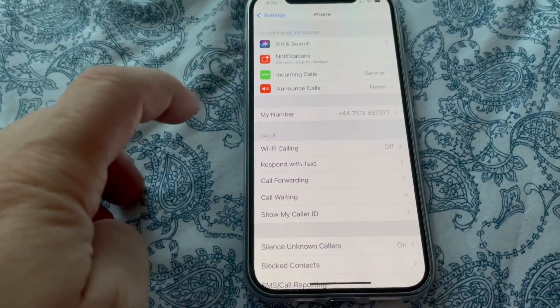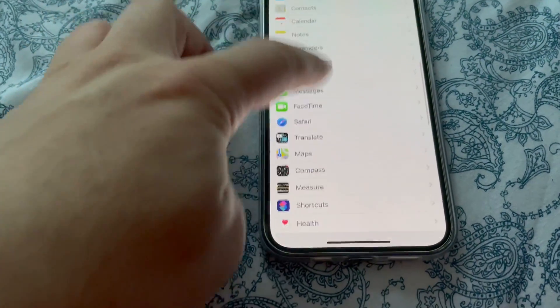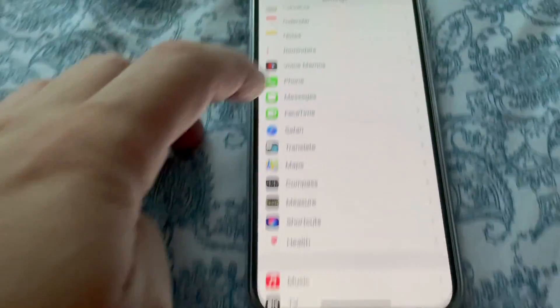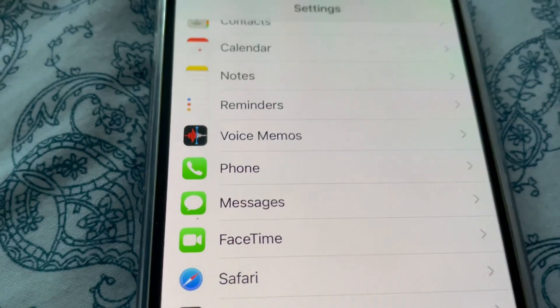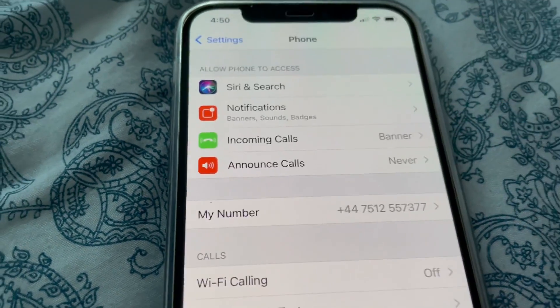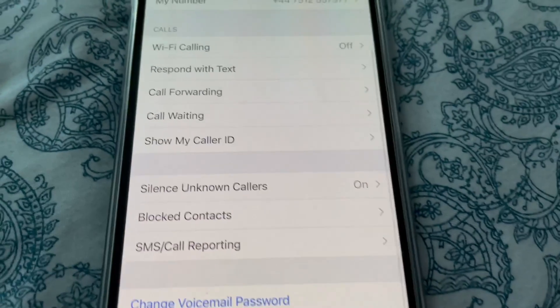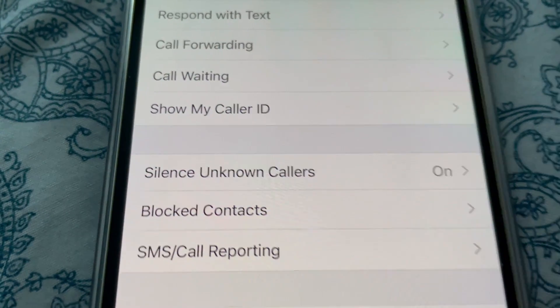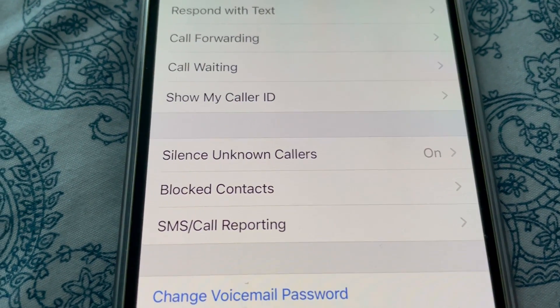Go to Settings, then go to Phone. As you can see, your phone is set to silent — if somebody calls you from an unknown number, it will be silenced.